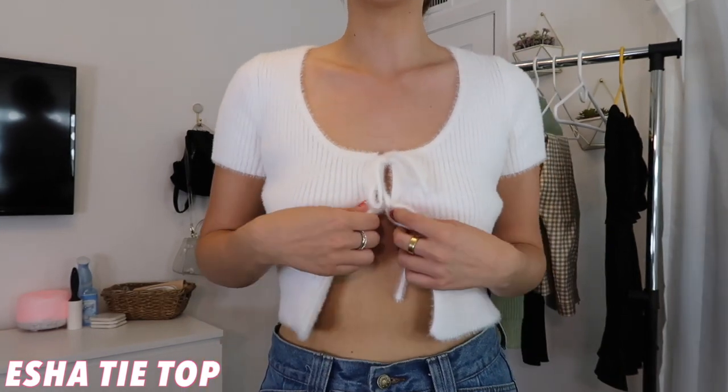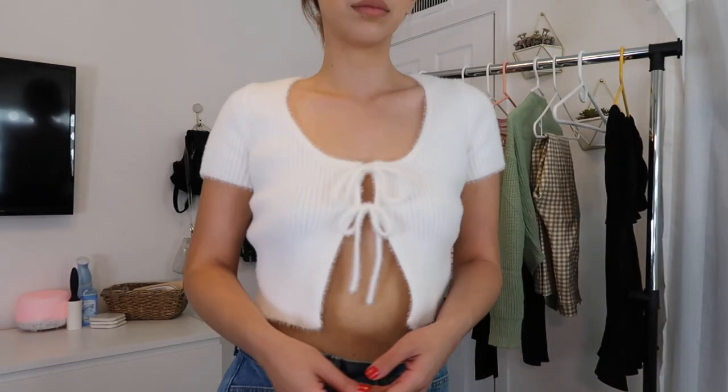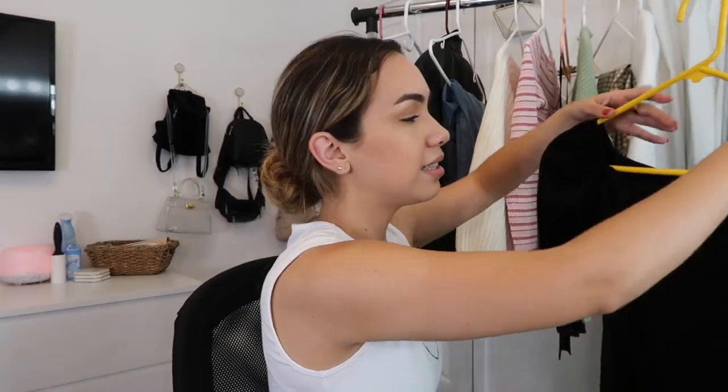The next piece is so gorgeous — I wish you guys could feel the material on this. It is the softest sweater I have ever felt, like a furry fabric. Tops like this that tie at the front have been super in, but I like that this one has two ties instead of one so it's a little more modest but still cute. I paired this with the plaid pants and I am so obsessed with that outfit. It's perfect for transitioning into fall — it's a sweater and cozy, but also short-sleeved and cropped. I got it in size small/medium.